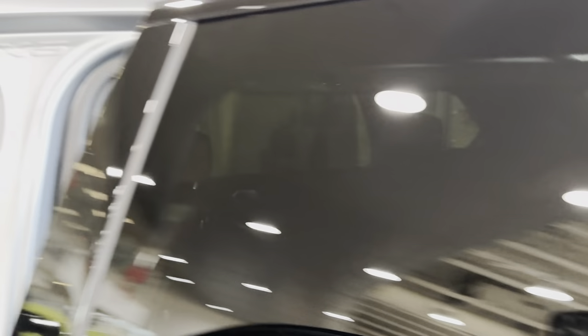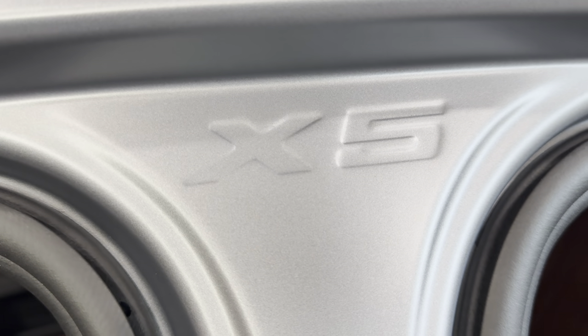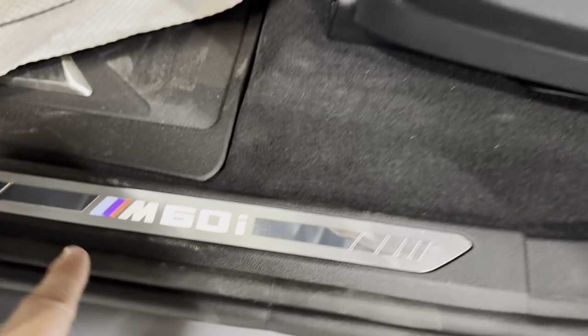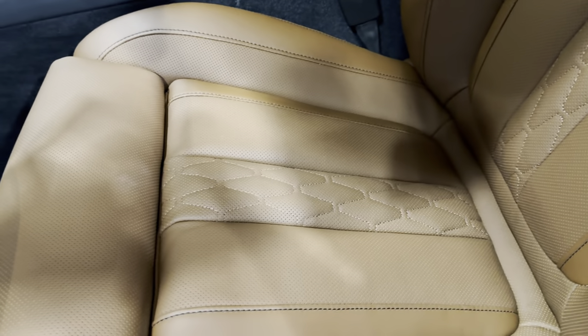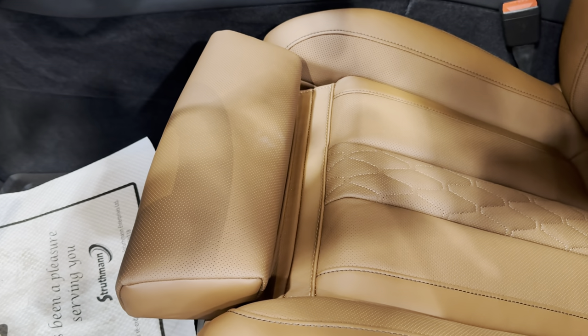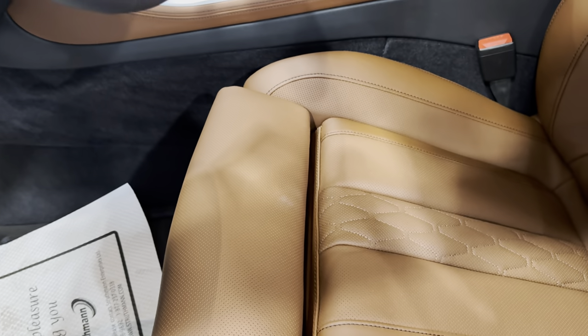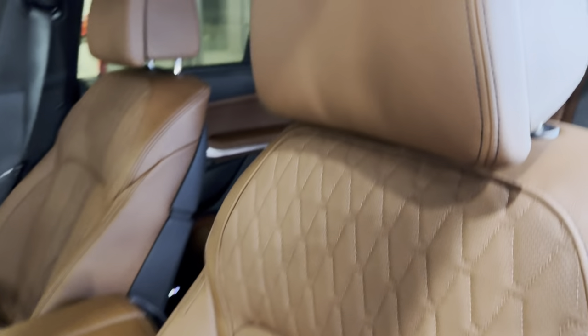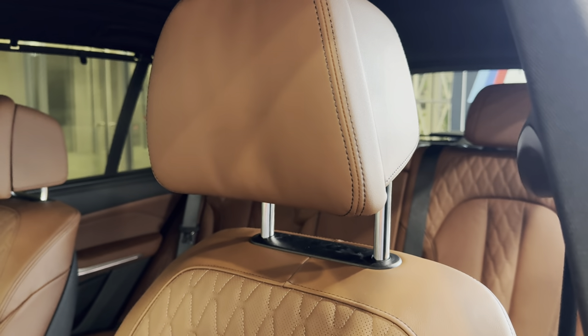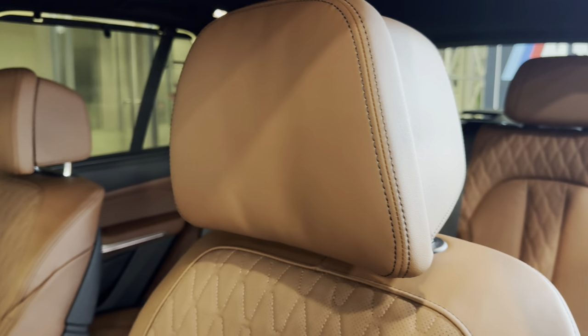We have the X5 badge right here. Opening the back door — you can see the X5 badge there and M60 as well. You have the seat that goes back and forth, and you have the extended range right there. I'll press that to show you, and press again to close it. You also have the headrest going up and down.